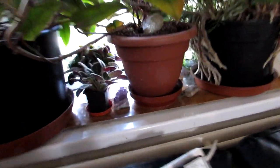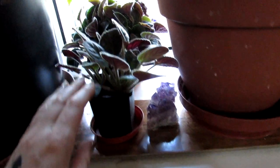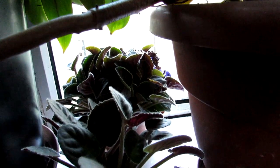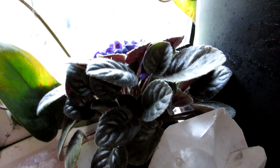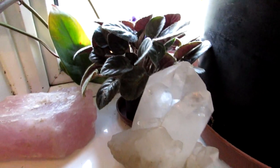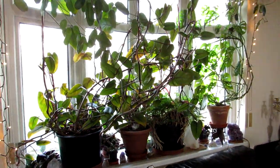Here we have some more Saintpaulias, commonly known as African violets. This one is a small one, not flowering at the moment, but the one at the back has lovely little purple flowers, and this other one is a lovely purple-flowering variety too. They're lovely to see in flower at this time of year — great little house plants. They love all the crystals around them. So that's the living room, and now I'm going to show you what we've got in the other rooms.